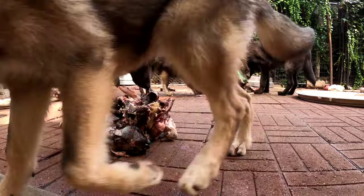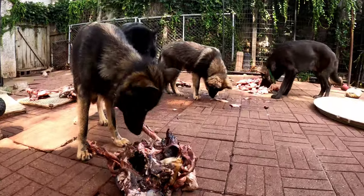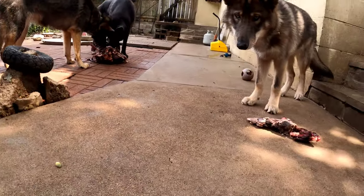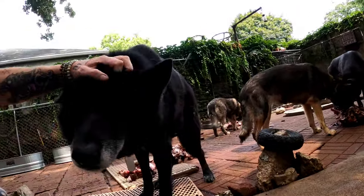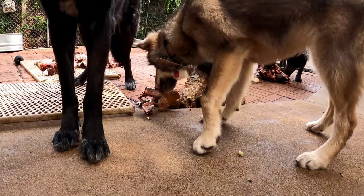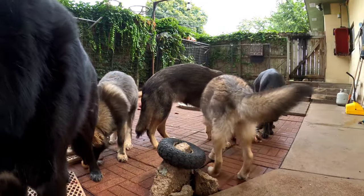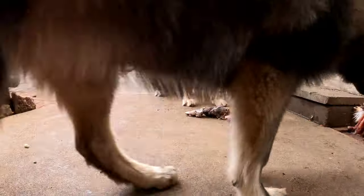She says, 'I see dad and uncle there getting pet by dad, so I think I'll steal this piece.' Are you getting your own little pile there, Winter?